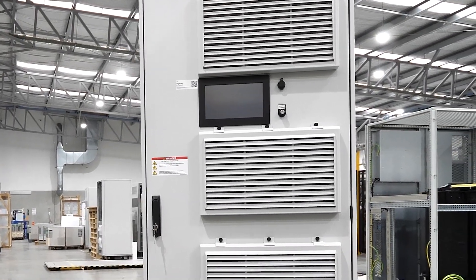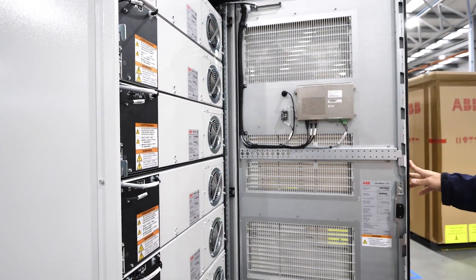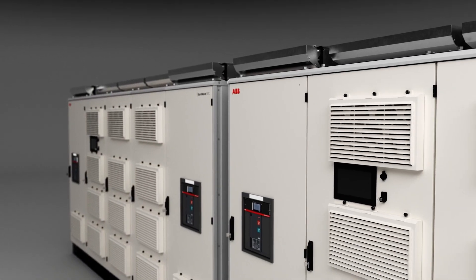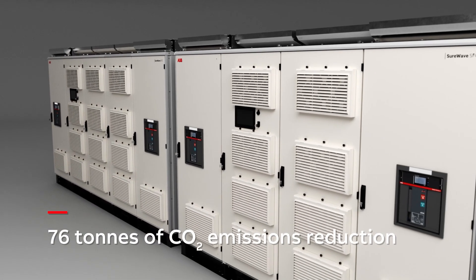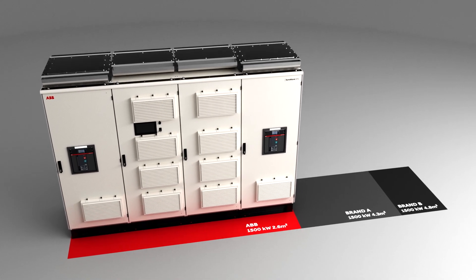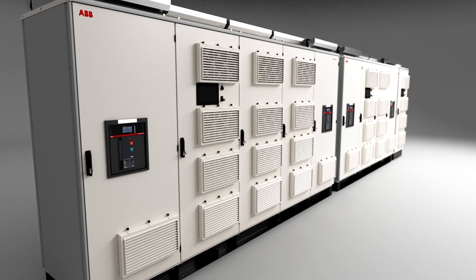Shore Wave can answer the sustainability dilemma, while also targeting the real challenge of varying frequencies. Shore Wave not only connects between different network frequencies, but it can also reduce CO2 emissions by 76 tons throughout the product life cycle. It is compact, meaning it takes up less space and makes it highly viable for onboard and dock solutions, where space is precious.